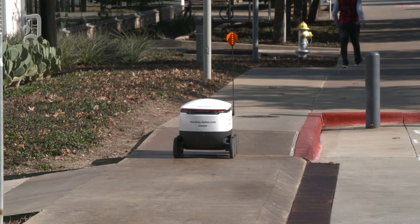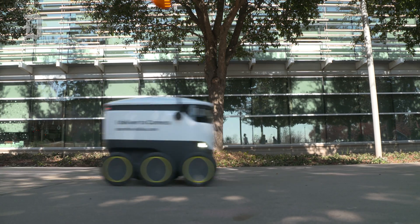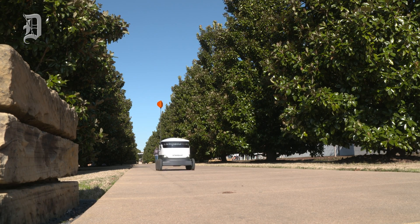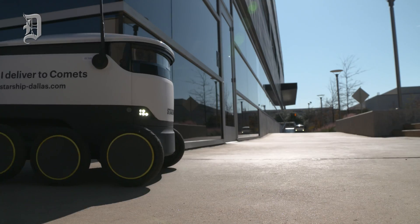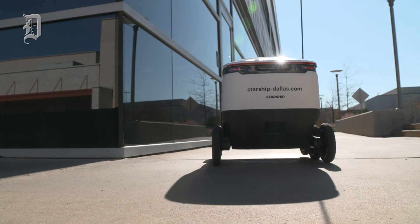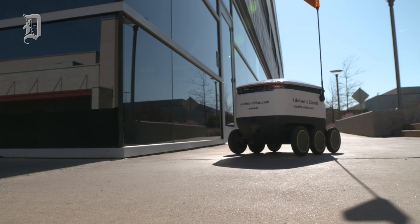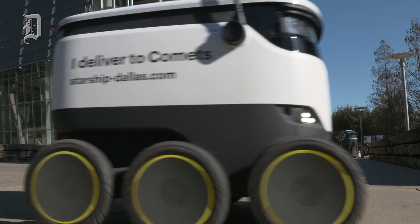Our robots travel autonomously on sidewalks and they deliver within around 30 minutes. When the robot is traveling autonomously on the sidewalk at a max speed of four miles an hour, it has a range of sensors — it's like a bubble of awareness around the robot. Using ultrasonic and radar, it can see things up to 600 feet away to understand how to react in different situations.